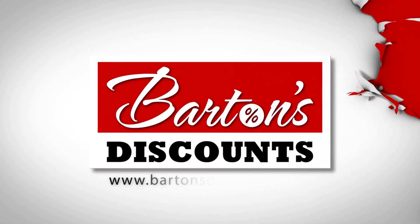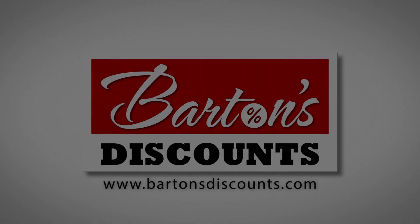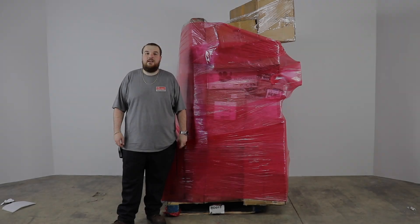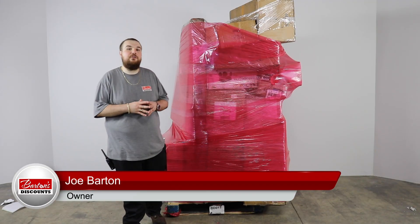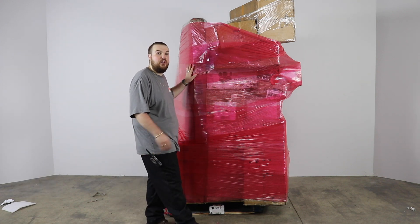Barton's Discounts, your direct source for wholesale merchandise. Hey guys, we are coming to you from Barton's Discounts here in Indianapolis. Behind me I have another one of our awesome pallets from our VIP program.